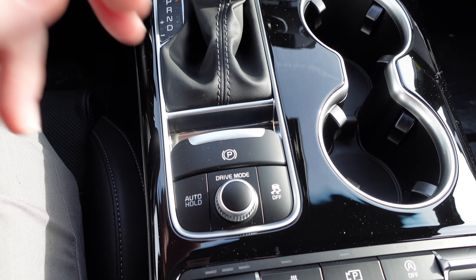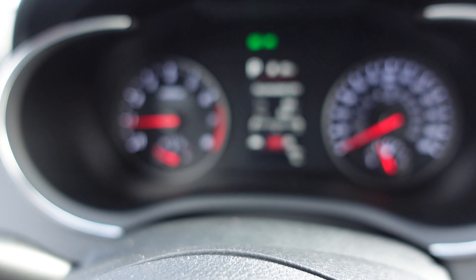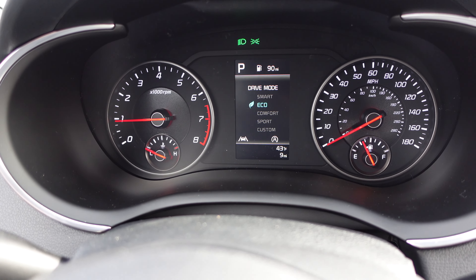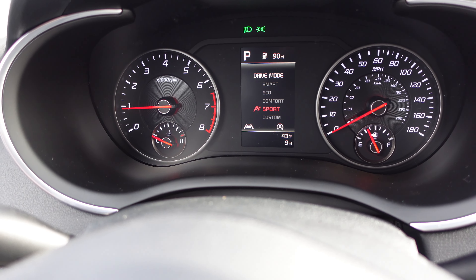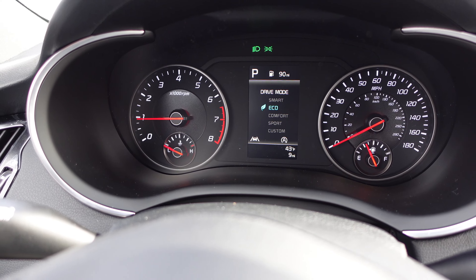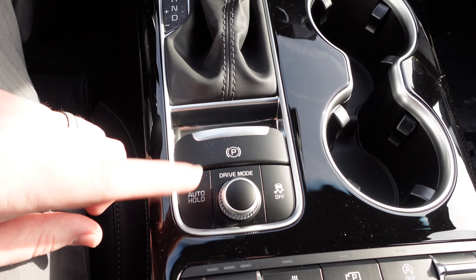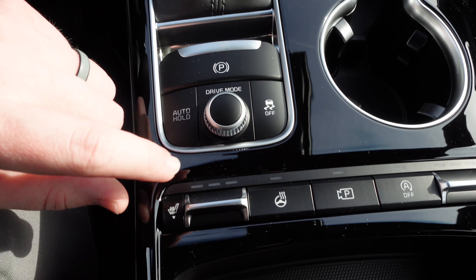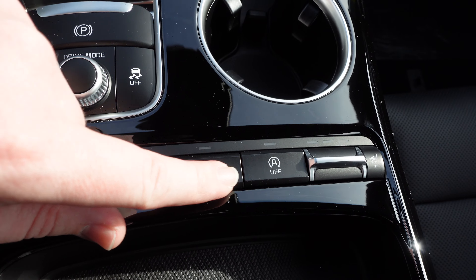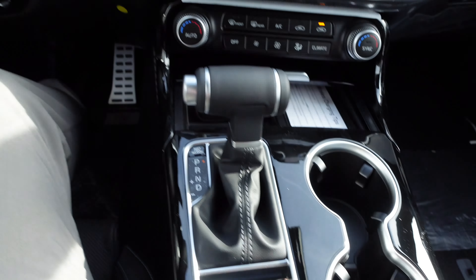There's also an electronic parking brake, and drive mode selector that displays the current mode on the screen. Available modes are Sport, Custom, Comfort, Eco, and Smart. Sport delivers maximum power, Comfort provides a relaxed ride, and Eco saves fuel. Additional controls include auto hold for the parking brake, traction control off, heated front seats, a heated steering wheel, backup camera, auto stop-start, all conveniently located in this panel.